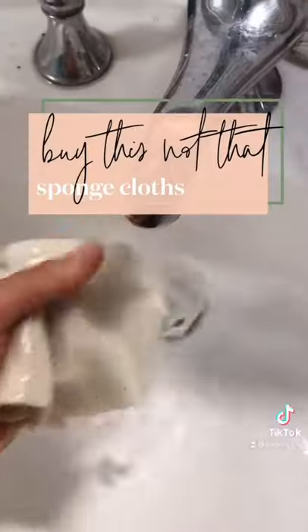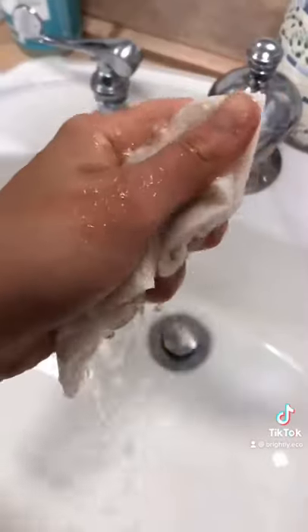Instead of buying paper towels, try buying sponge cloths. Sponge cloths act like paper towels when wet, except they can replace up to 17 rolls of them and they're compostable. And when you're done using one, you can even wash it in your dishwasher.